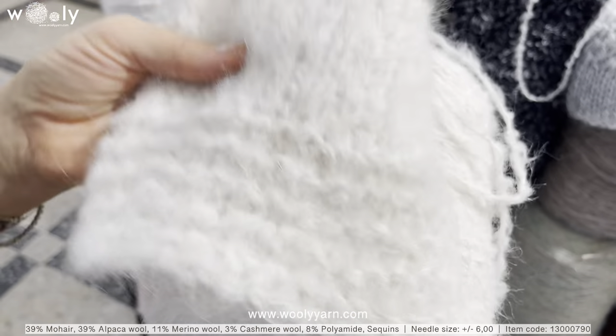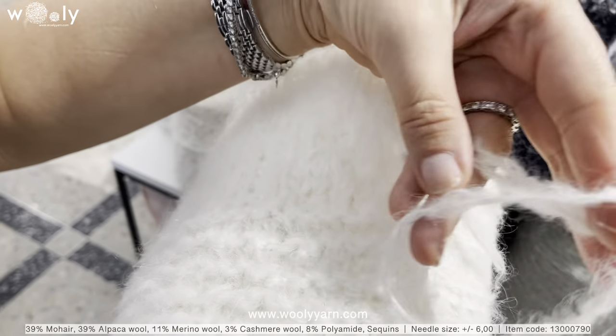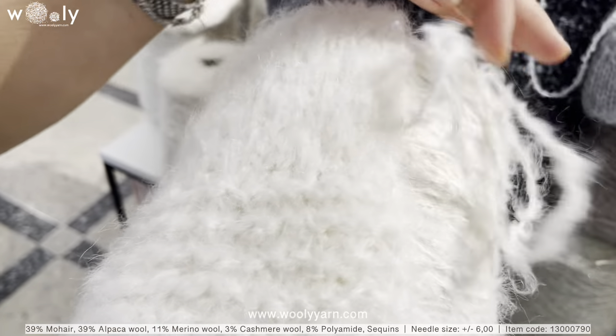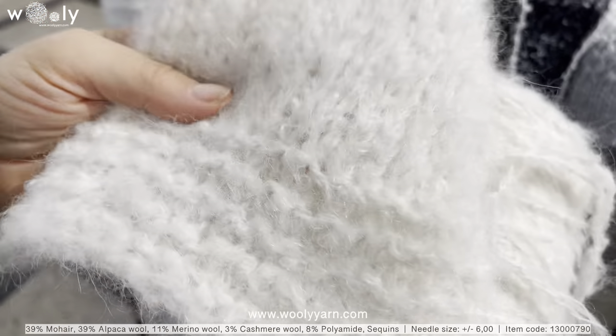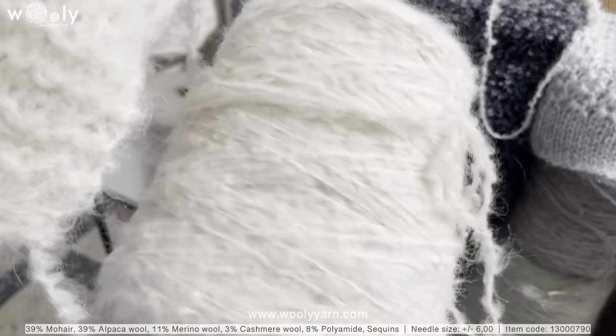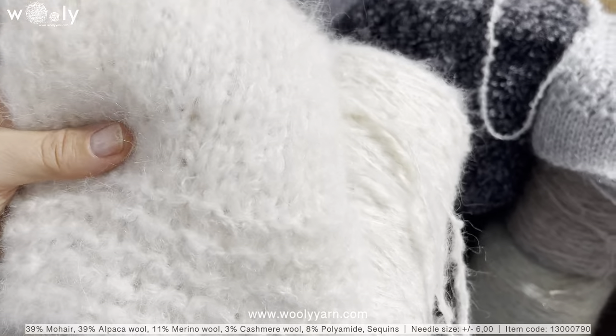We have new hair yarn with alpaca and a little bit of merino and cashmere as well, with five millimeter transparent sequins. This will be perfect for cardigans and scarves. It is very soft.